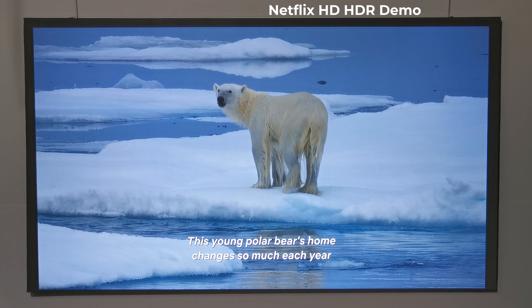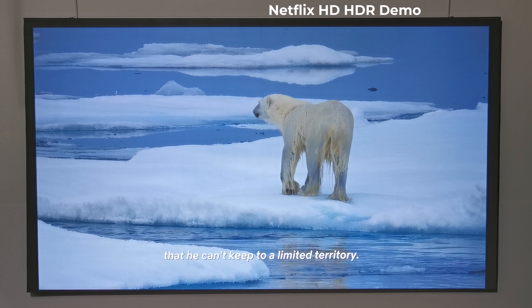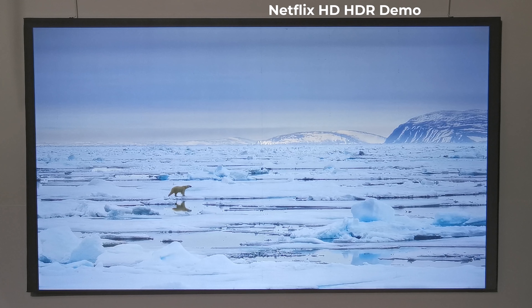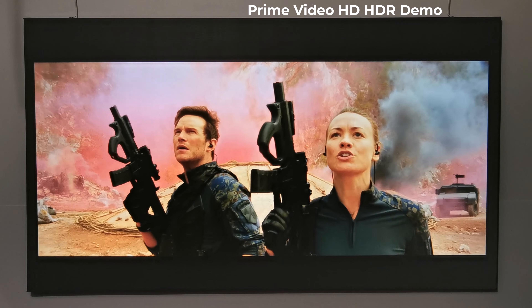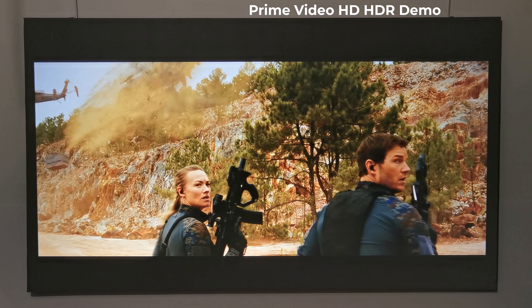The Netflix content looks great — we're watching a nature documentary showing a young polar bear roaming thousands of kilometres in search of seals. This is followed by Amazon Prime Video, where you can watch movies with Dolby Audio.